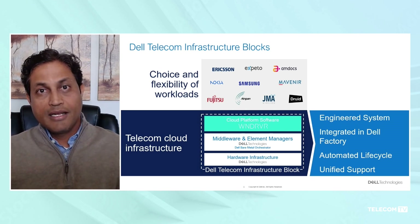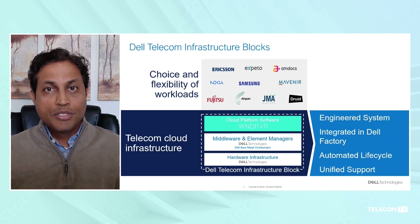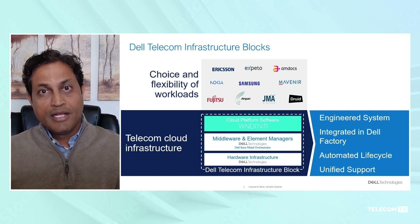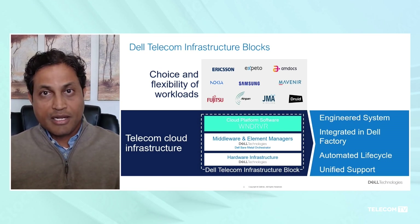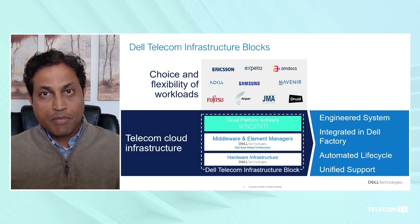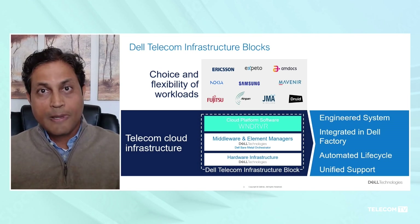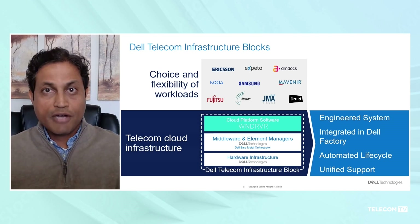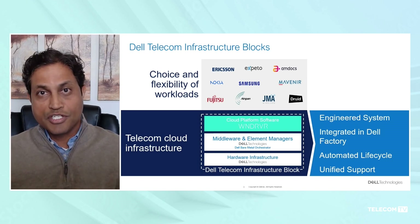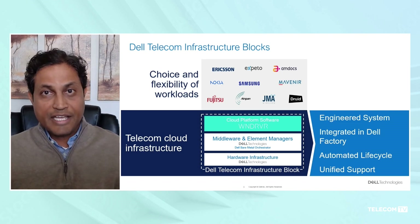We built Dell Infrastructure Blocks working with our partners Intel and Wind River. The solution comprises Dell hardware — PowerEdge XR11 and PowerEdge XR8000 — tightly integrated with the Wind River cloud platform, which provides a low-latency distributed cloud platform optimized for RAN deployments. The automation software, which Dell builds called Infra Automation, was combined with Wind River to create a pre-integrated engineered solution.